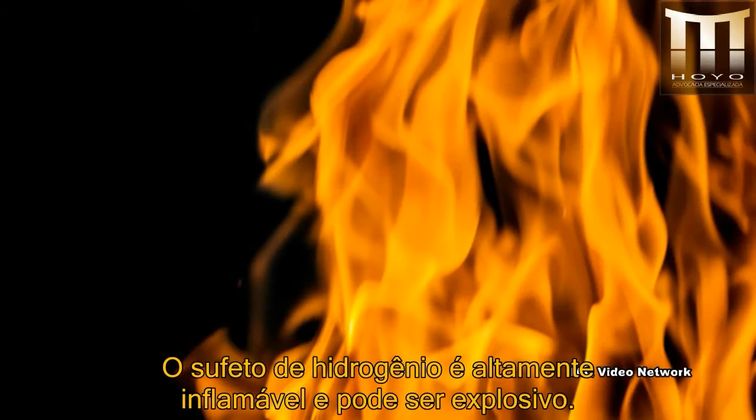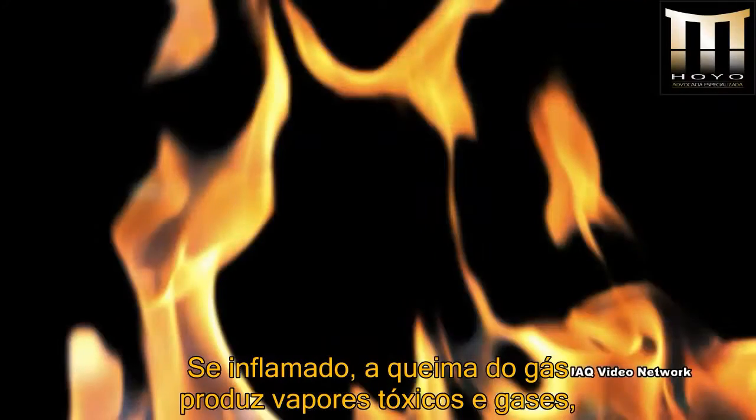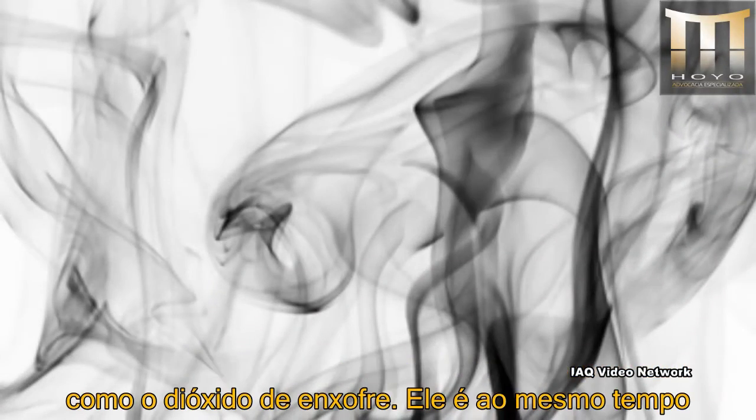Hydrogen sulfide is highly flammable and can be explosive. If ignited, the gas burns to produce toxic vapors and gases such as sulfur dioxide.